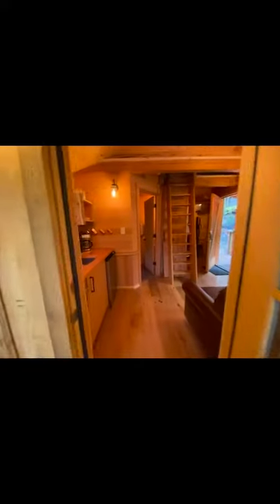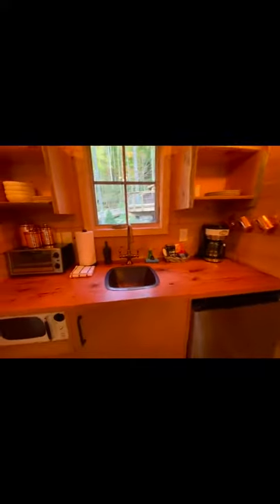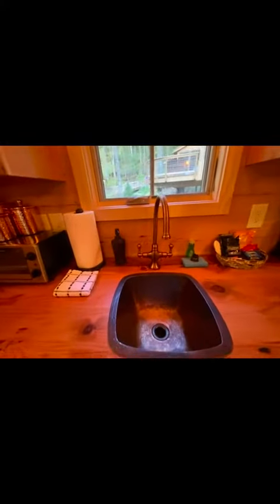Maybe I'll just sleep in this room. You don't have a stove, but you've got everything you need — the toaster oven, the microwave, a little refrigerator, and a coffee pot. This copper sink is really cool.